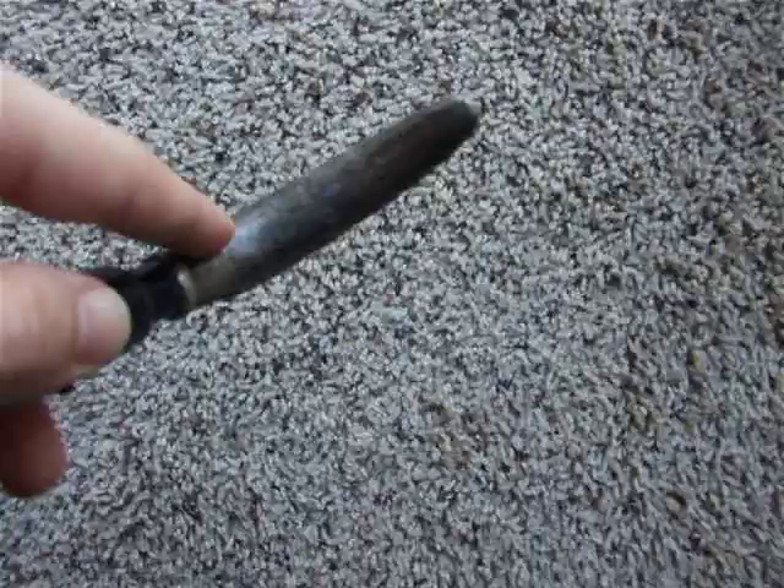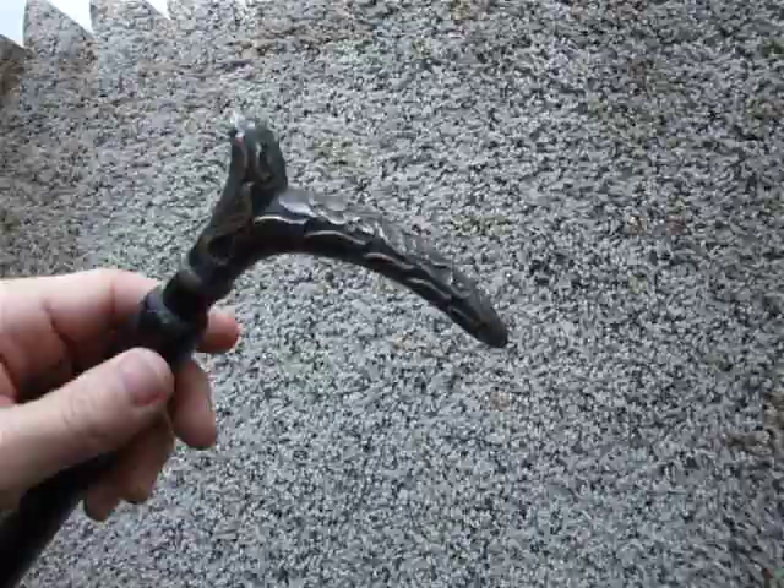Sorry, my camera can't get close enough, but it is stamped 'sterling' — just the word sterling. And then if you flip it over, I took some photos of it, but it says March 21st, 1887. Just a beautiful old walking cane.